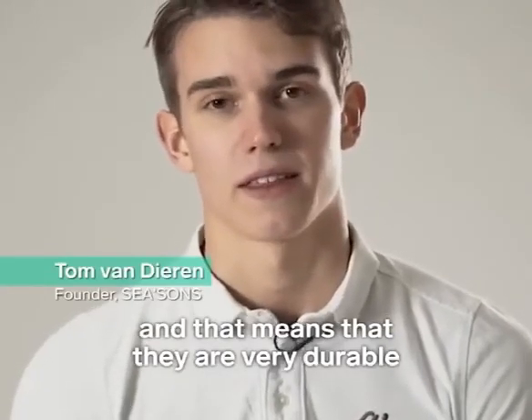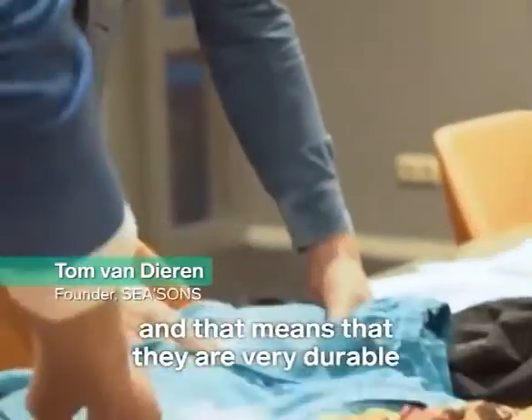They are made out of 100% polyester, which means they are very durable and dry quickly.